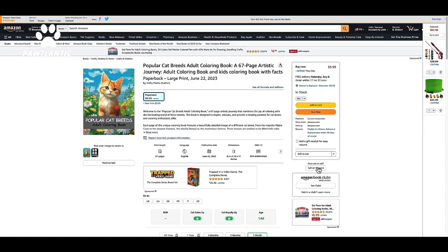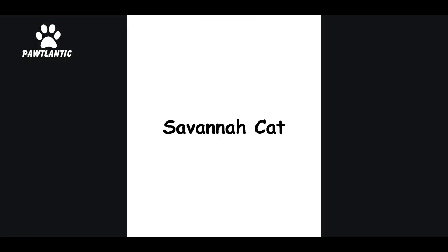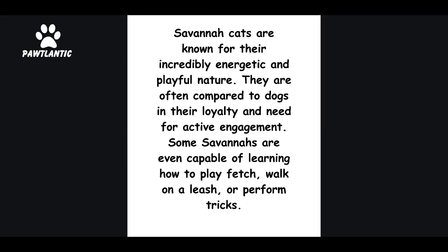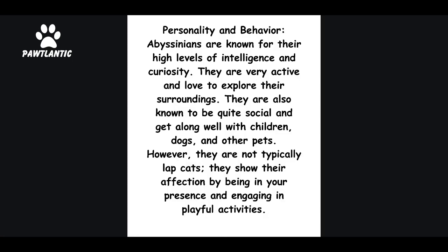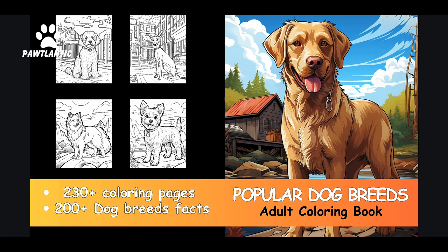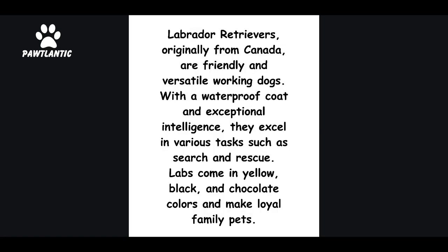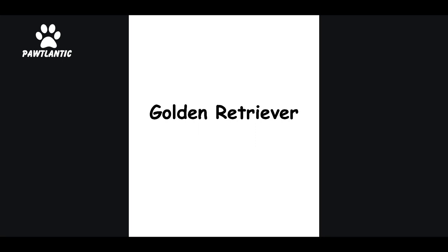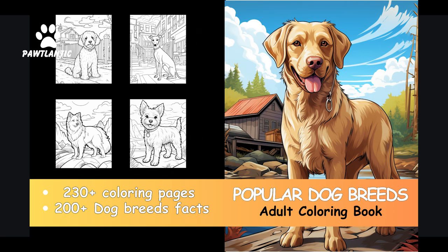Attention, everyone. The moment you've been waiting for is finally here. Our incredible coloring books are now live on Amazon, and you won't believe the price — just $9.99 each. We currently offer captivating dog and cat versions, and we're expanding our collection to include even more fascinating animal species. Discover over 150 beautiful breeds of cats and dogs to color, accompanied by 150-plus astonishing facts about each breed. Don't miss out on this opportunity. Simply click the link in the video description, or check the pinned comment to secure your copy now.